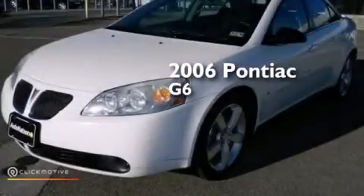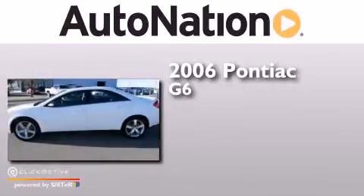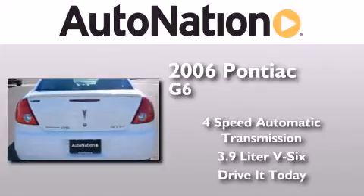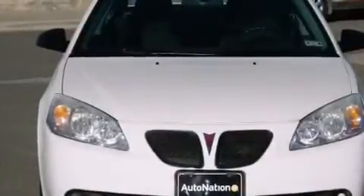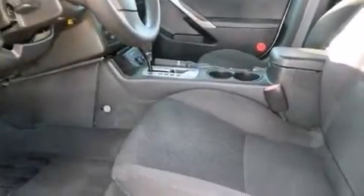This is a 2006 Pontiac G6. This car has a four-speed automatic transmission and a 3.9-liter V6. Its top features include a premium audio system, XM satellite radio, aluminum wheels, and traction control and stability control systems.